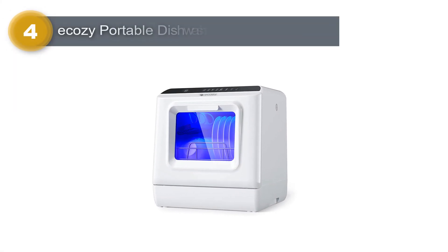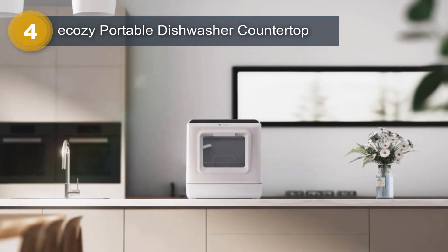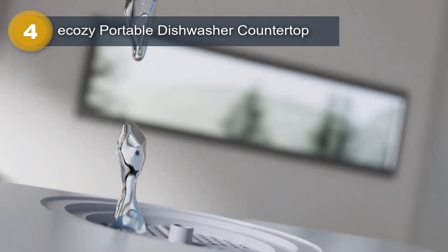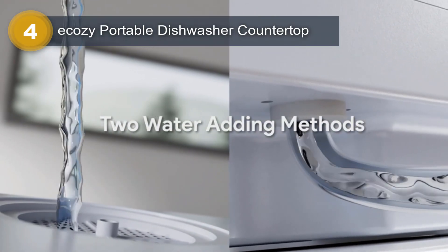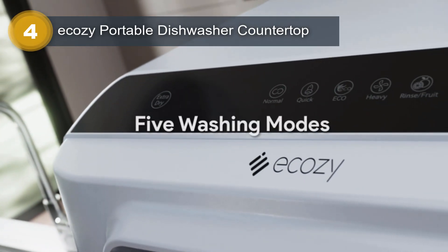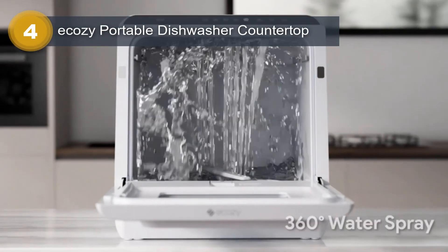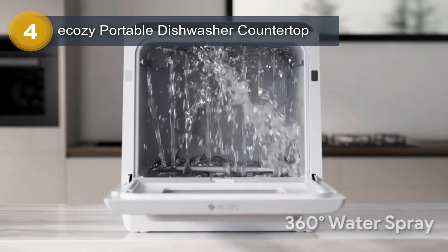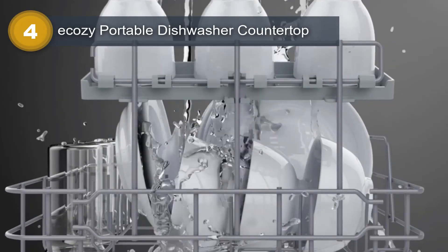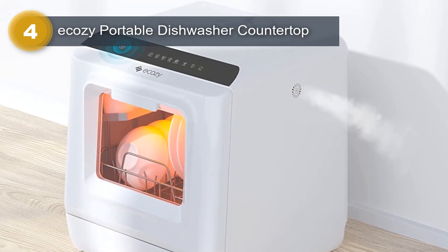Number 4: Eka-Z Portable Dishwasher Countertop. The Eka-Z Portable Dishwasher Countertop is a compact and convenient solution for all your dishwashing needs. With its built-in 5-liter water tank, this mini dishwasher requires no hookup, making it perfect for apartments, camping trips, and RVs. It offers a capacity of 5 liters, allowing you to wash a substantial amount of dishes at once. Featuring 6 washing programs, the Eka-Z Portable Dishwasher provides versatility to cater to different types of dishes and cleaning requirements.